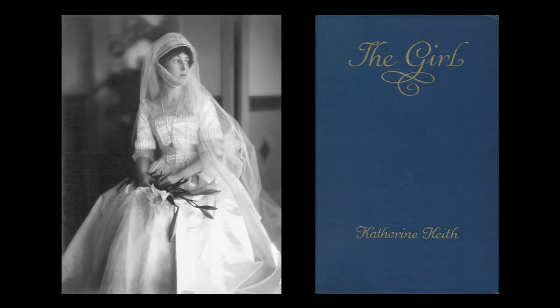In 1916, the Keith's daughter Catherine married the prominent Chicago architect David Adler. She was an author of some note and penned two books, including the semi-autobiographical novel The Girl. She died in a tragic car crash in France in 1930.